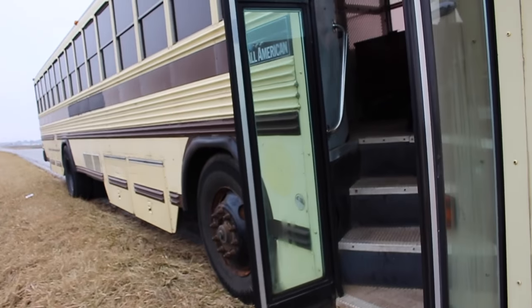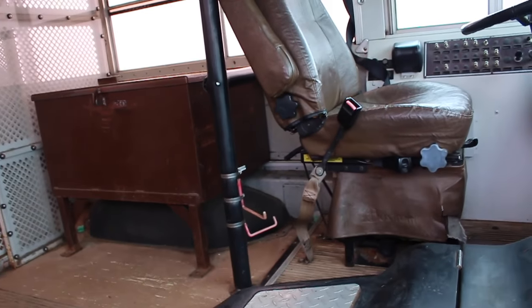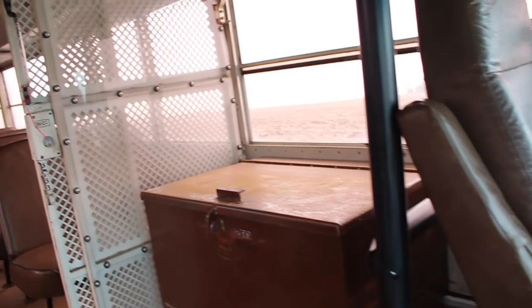So this is a tour of the bus in its original state. I just want to walk you through the bus and show you all of its features before I do anything to it.